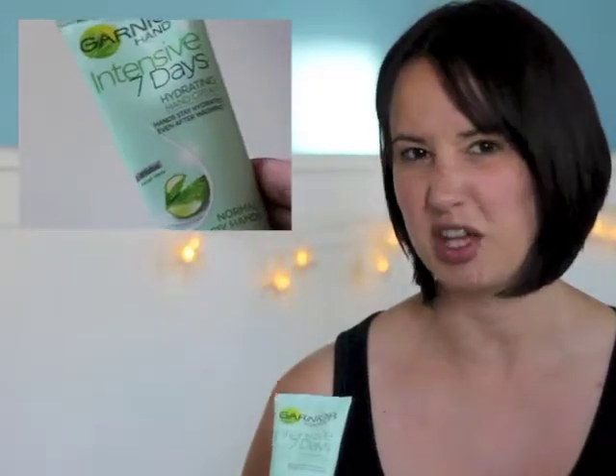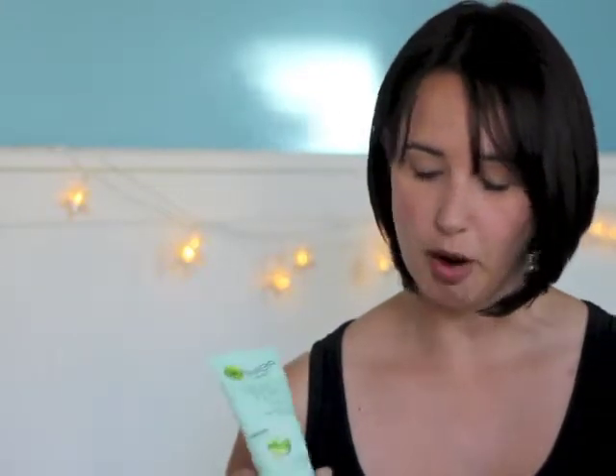So that was my sun cream for the kids sorted. And then for me, just because these were quite good value, I got this Garnier hand intensive cream — again that's an aloe vera thing, testing out this aloe vera madness that's going on. Because I've got really dry hands lately. So this is intensive seven days hydrating hand cream, because I wash my hands a lot having the baby. I'm hoping that's going to help the dry hand situation.